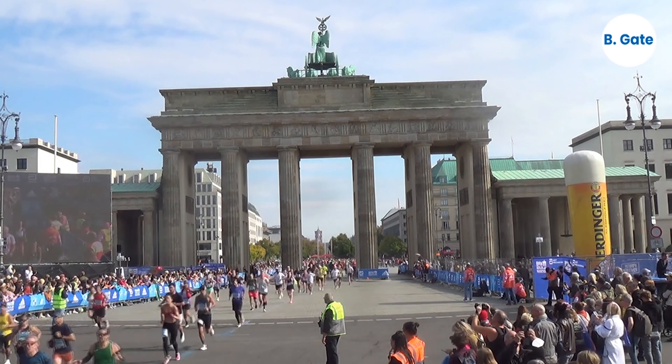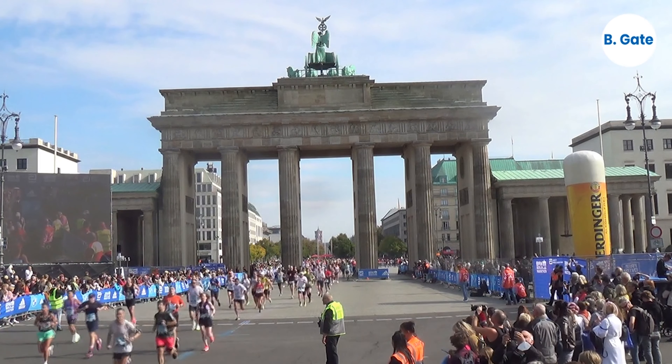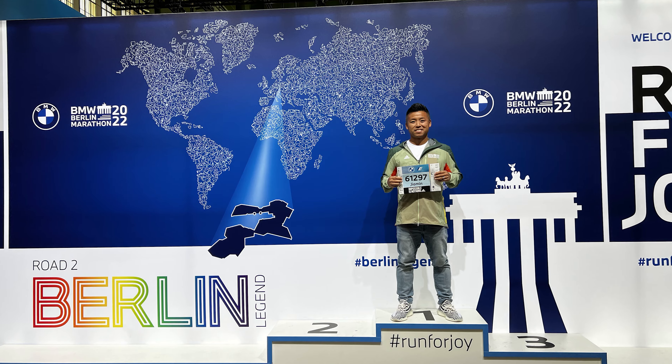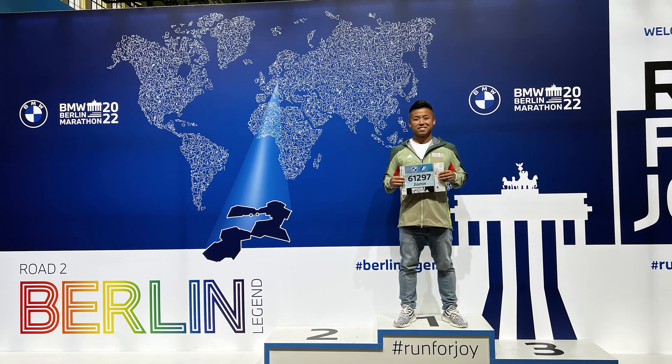If you're looking to purchase a jacket, finisher tee, or participation shirt, I would recommend purchasing it during your initial sign-up. At the expo it can get really crazy and your size could be sold out. So if you're sure you want a souvenir from the race, I'd highly recommend getting it when you sign up.